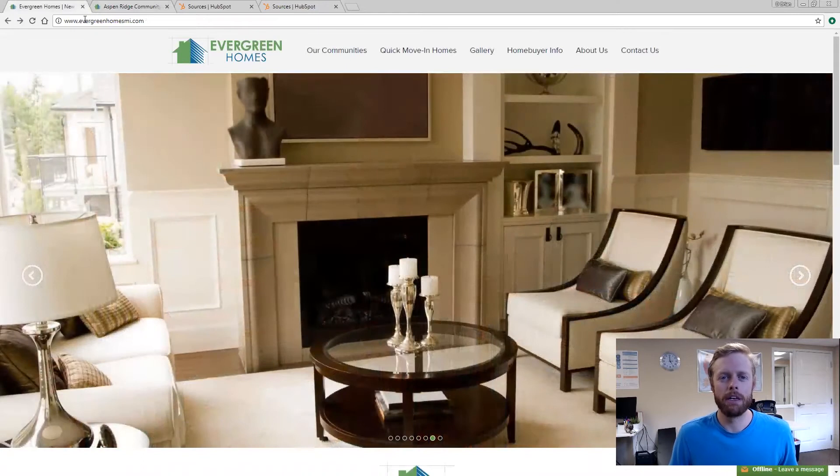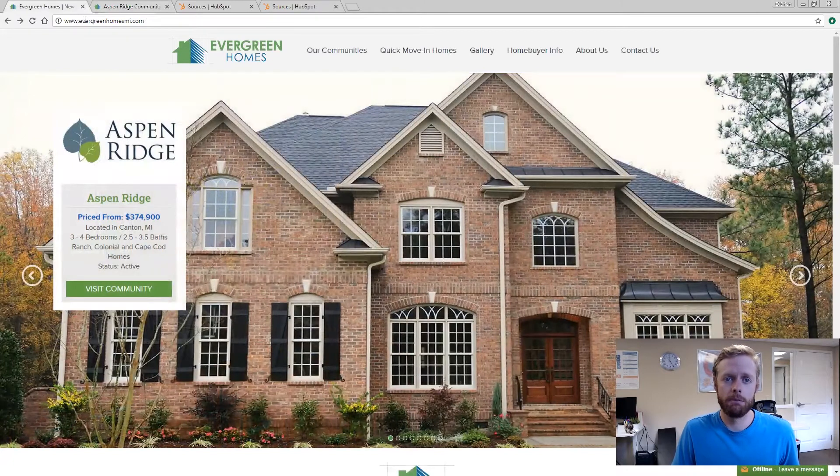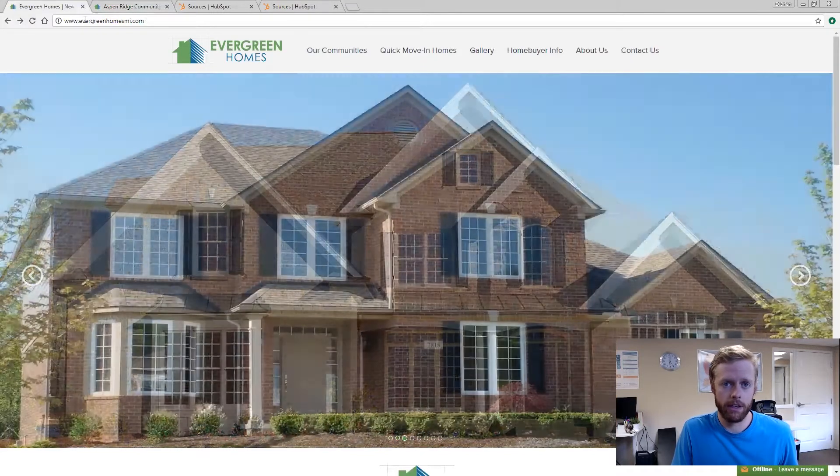Hi there, my name is Brian Whipple and I'm an inbound marketing strategist at Builder Funnel. I just wanted to highlight one of our clients, Evergreen Homes, who's a home builder in Michigan. They are a perfect example of how the inbound marketing methodology and some of the strategies we use can increase leads and ultimately sales for home builders or remodelers.